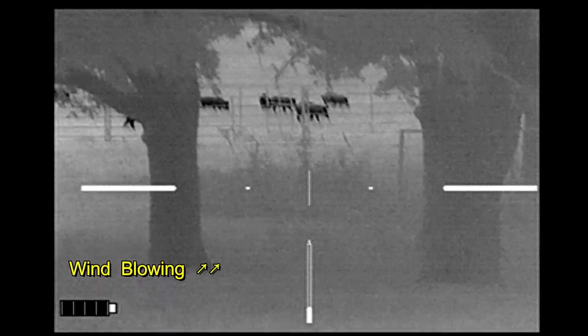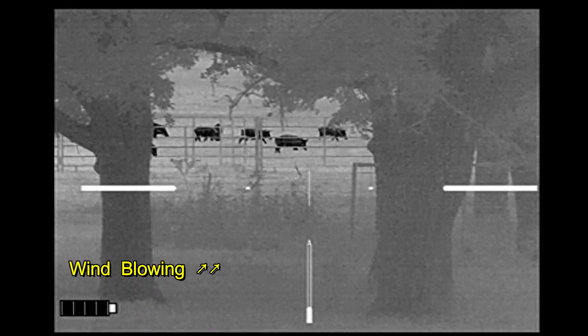We would have had a good setup here if not for the heavy fencing. Moving on, following the fence — the hogs are headed towards the cattle unfortunately, but we're going to follow them around and see what develops.